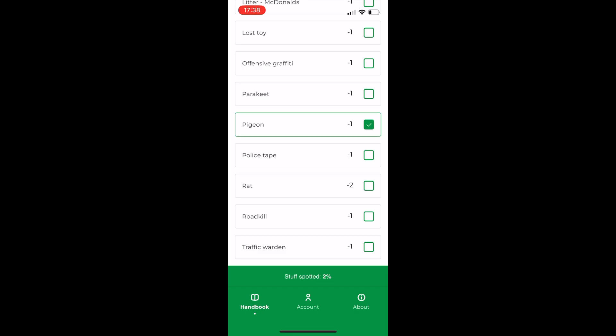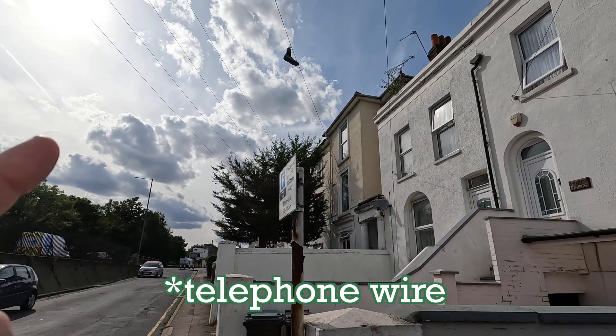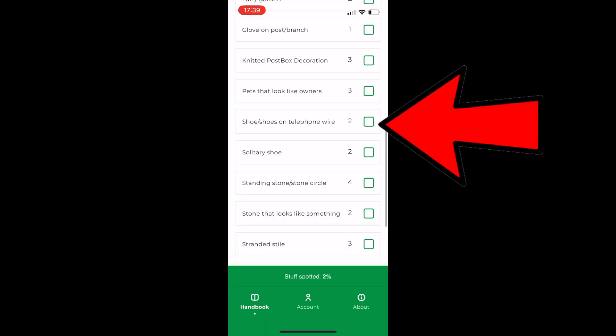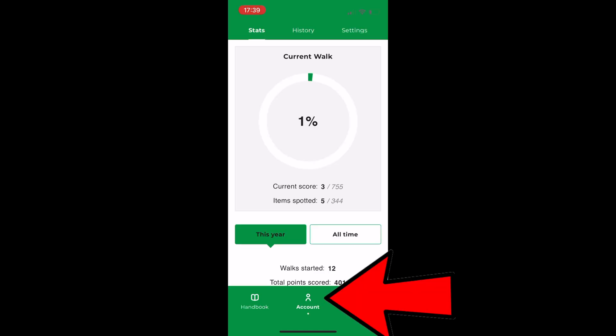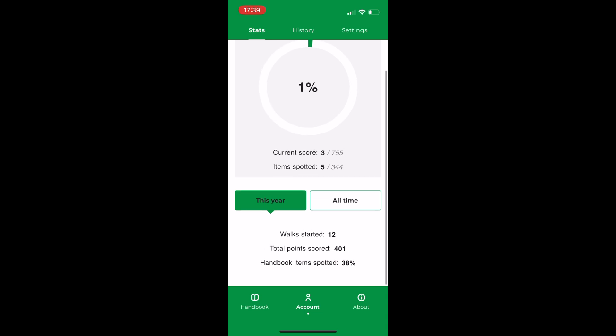In fact, you can search for things you've seen on your walk. For example, on a recent walk I saw some shoes on a telegraph wire, so I type in shoes and there we go — two points. And if you click on the account button, it shows you the score for your current walk, as well as your progress this year and all time, calculating what percentage of the handbook you spotted.